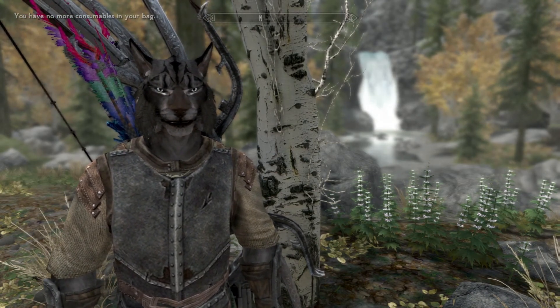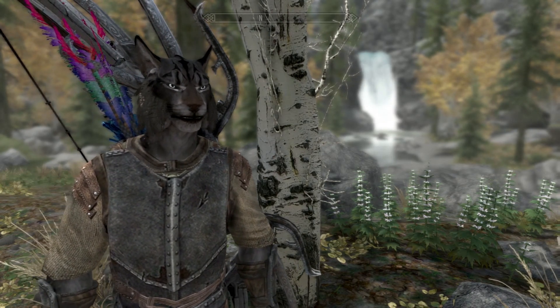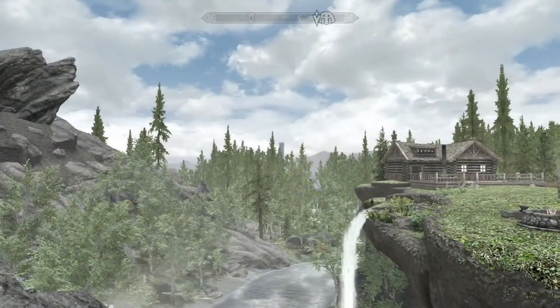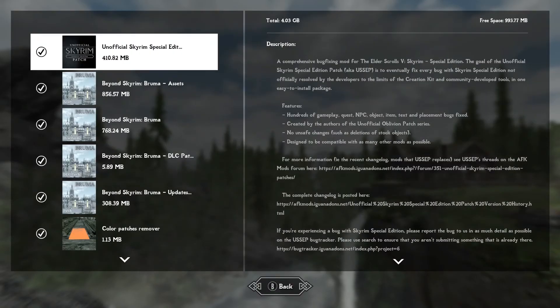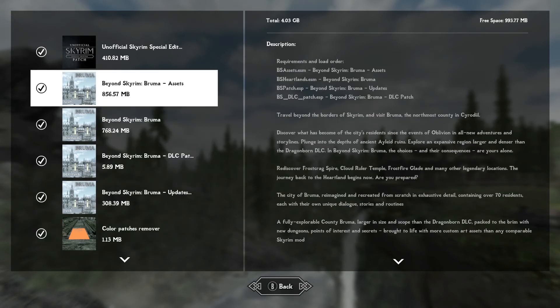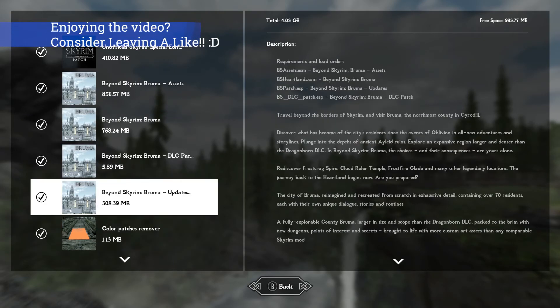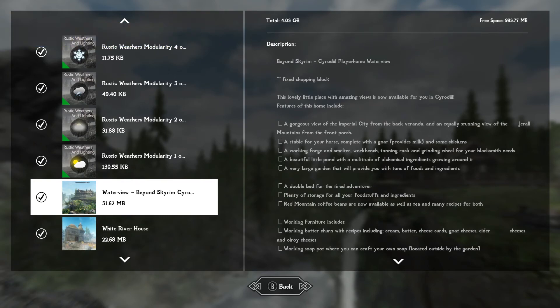That is right everybody, it's finally Friday. Today's mod showcase brings us not to Skyrim, but to Cyrodiil. This is the first mod add-on I've seen for the whole entire Beyond Skyrim Bruma mod. It requires you to have the whole entire Beyond Skyrim Bruma mod installed, which is a doozy. It's a big mod to have this player home, but it adds a player home inside of Cyrodiil. Waterview, Beyond Skyrim Cyrodiil.